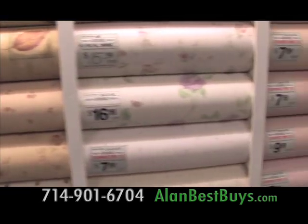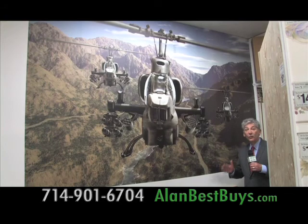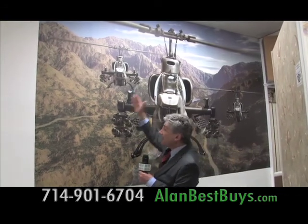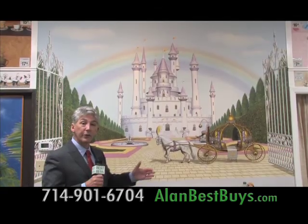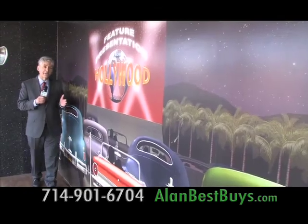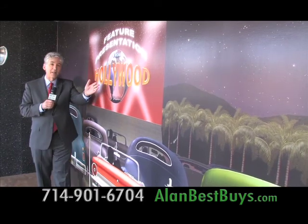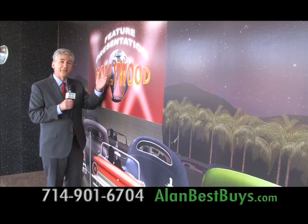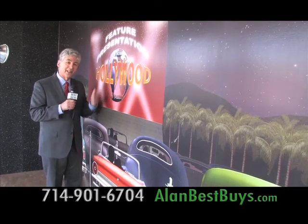You buy it today, you hang it today. This is one of the new murals — look at the size of it. It's nine feet by six feet, and kids love it. This one's also nine feet by six feet. Look at this mural for a drive-in movie. The screen here is the same size as a 52-inch flat screen TV, so if you put your TV here, your media room looks like a drive-in movie.